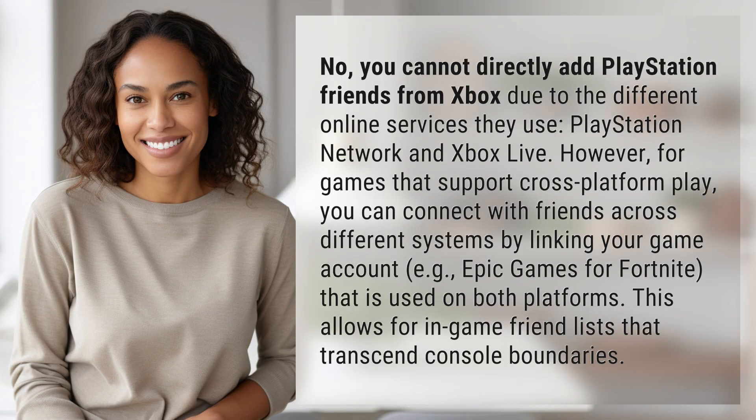No, you cannot directly add PlayStation friends from Xbox due to the different online services they use, PlayStation Network and Xbox Live. However,